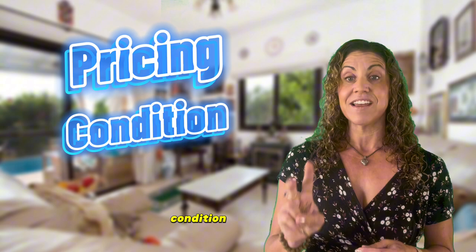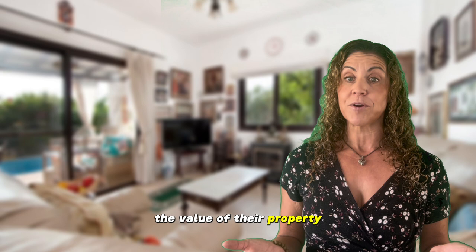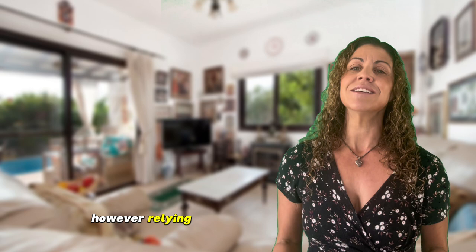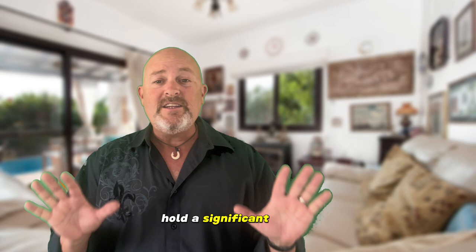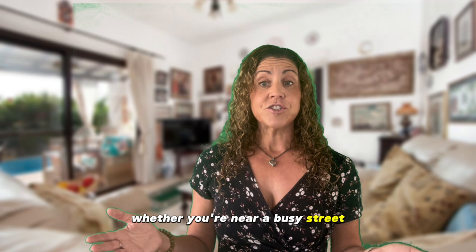Now let's dive into the key aspects of pricing, condition, and location. It's common for homeowners to overestimate the value of their property — we've even fallen into that trap ourselves when valuing our own home. Relying solely on platforms like Zillow, which uses algorithms, may not consider the unique features of your property. Factors like pool availability, upgrades, and overall condition hold significant weight. Location also plays a vital role — whether you're near a busy street or tucked away in a quiet cul-de-sac can greatly influence the price. Balancing these factors requires a nuanced approach, much like an appraiser would do.